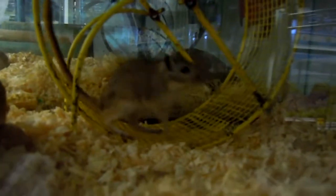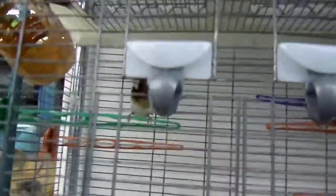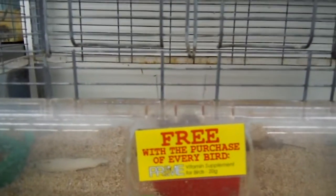Even animals know they need exercise. Oh, here are some more birds — that's cool. You get a free vitamin supplement with the purchase of every bird. Some little society finches — looks pretty cute. Alright, I'm fixing to wrap it up and cut the video short. Thanks — like, subscribe, and comment!